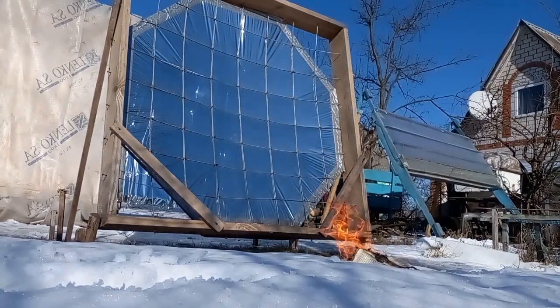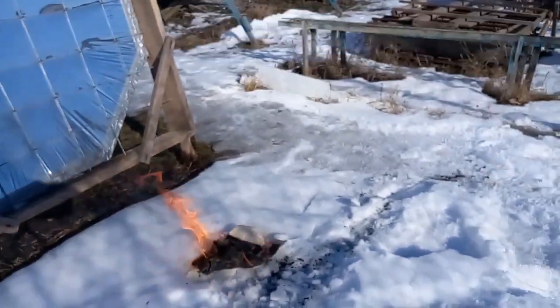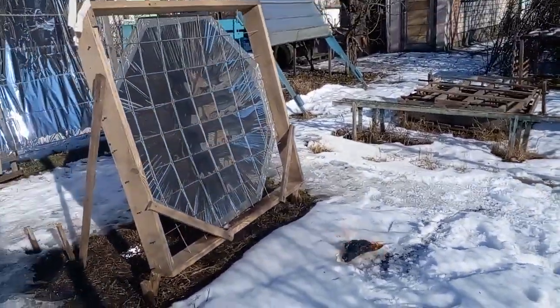In a minute I will show that a similar experiment for a mirror 8 to 10 months old can no longer set fire to a newspaper, because the mirror will reduce its reflectance.